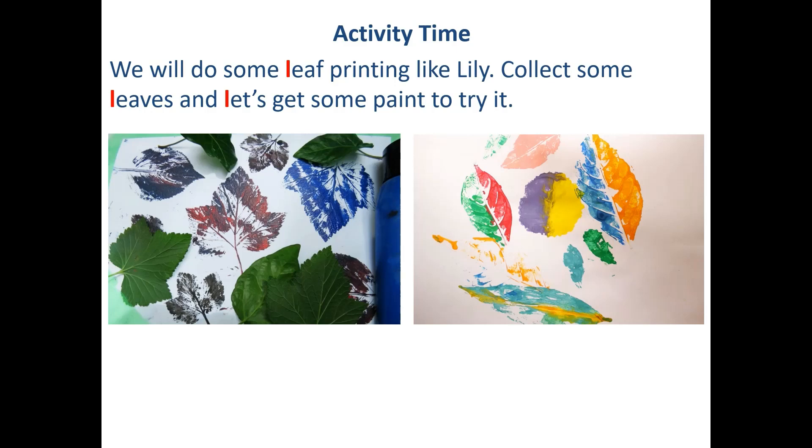Now it's activity time with mama and papa. We will do some leaf printing. Collect some leaves and get some paint to try it. Just put some paint on the leaf and then press it on a plain sheet of paper to get beautiful prints. You can try it with different colors.